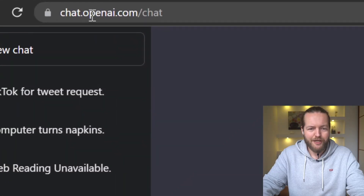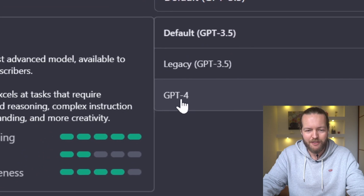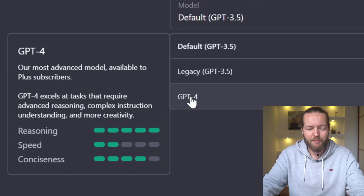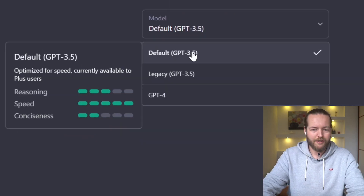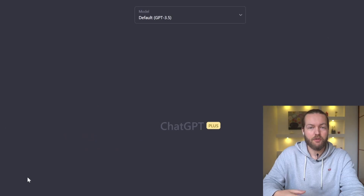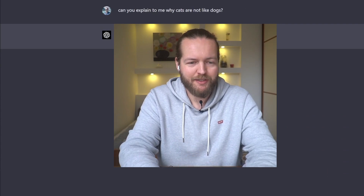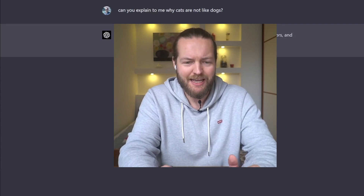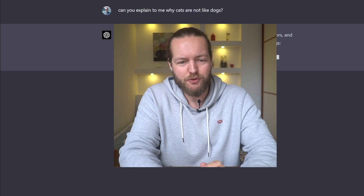You can now use GPT-4 through ChatGPT. All you need is a Plus account or API access — just go to chat.openai.com. With a Plus account, you can select GPT-4 at the top. It has the best reasoning, level two speed, and level four conciseness, compared to GPT-3's level three reasoning, five speed, and two conciseness. The price is $20 a month, though it still can't read the web. From experience, GPT-4 just understands you better — it's much easier to talk to.